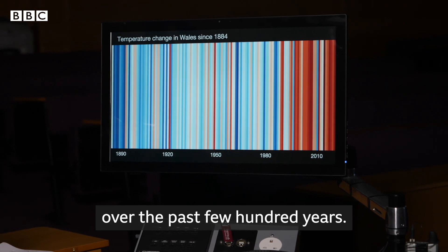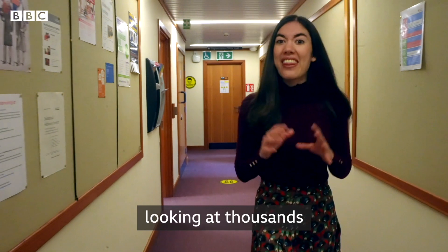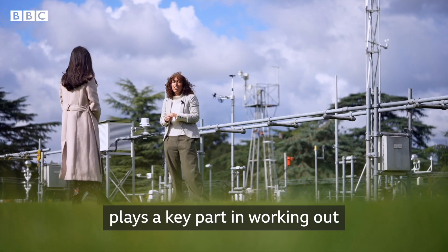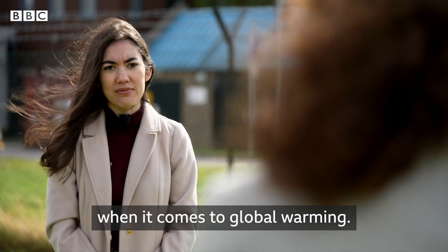We've just taken a look at the climate over the past few hundred years, but let's take a journey further back in time — looking at thousands and millions of years ago. Analysing the planet's climate history plays a key part in working out what could happen next when it comes to global warming.